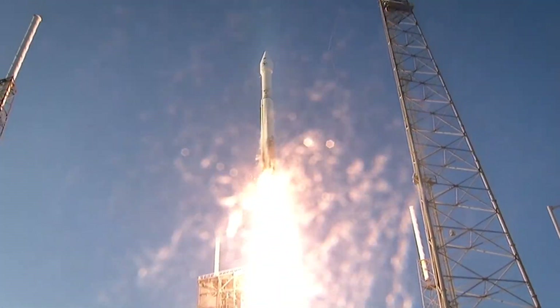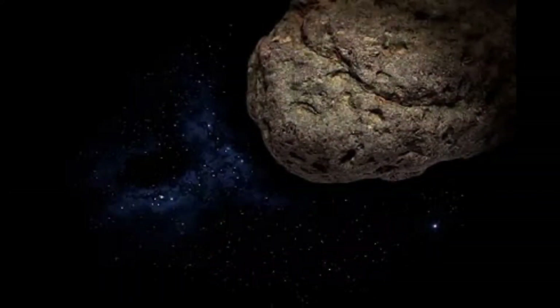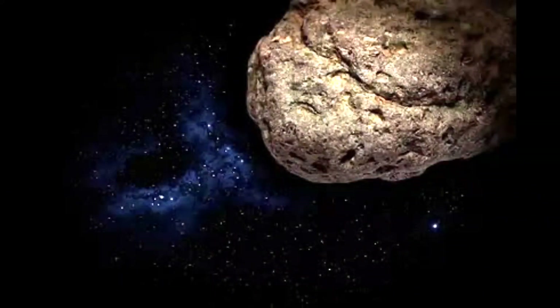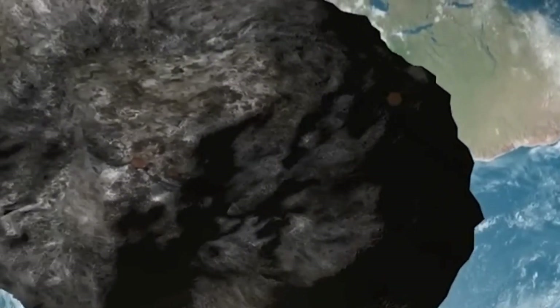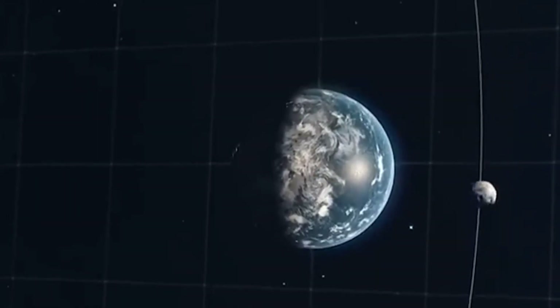As the OSIRIS-REx mission transitions into its next phase, now called OSIRIS-APEX, the focus shifts to the study of asteroid Apophis, measuring approximately 1,100 feet or 340 meters in diameter. Apophis is a near-Earth asteroid set for a close approach to Earth in 2029.